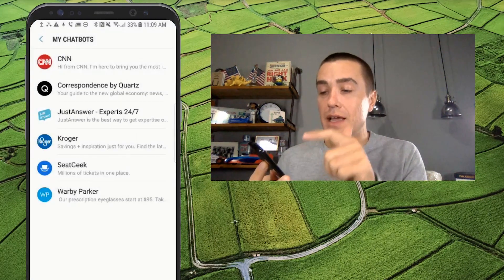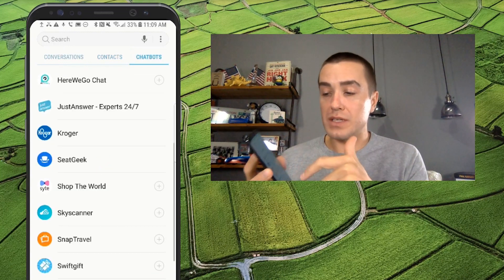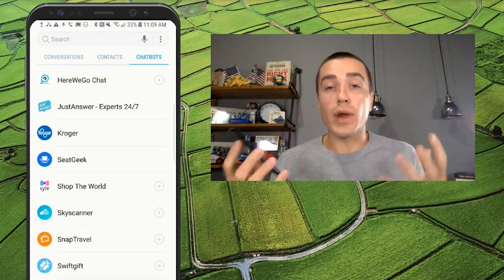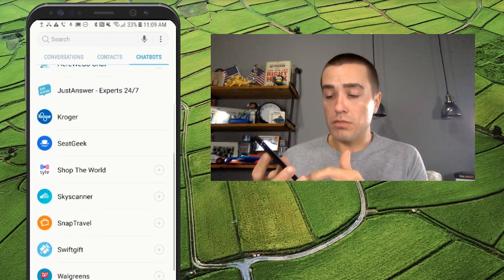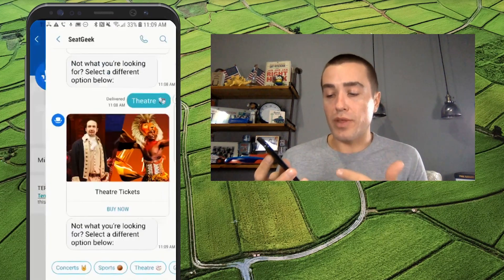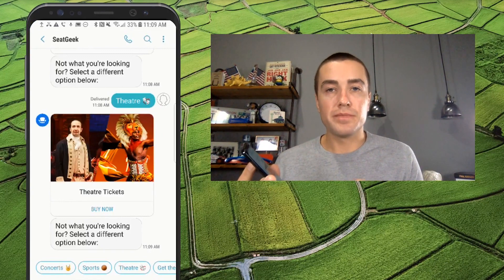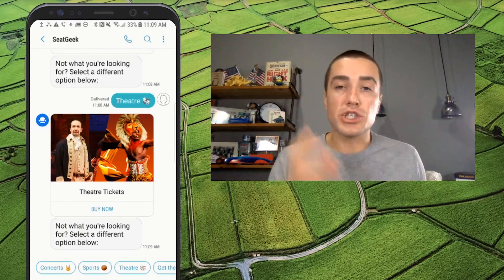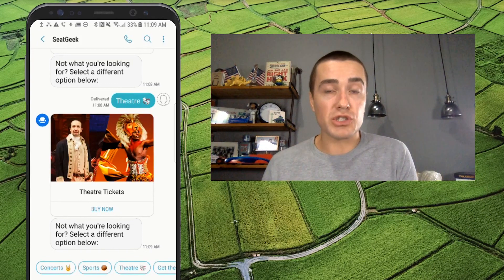So they're using RCS as a lead source for their mobile website and their app. And given the fact that AT&T and Samsung have given so much screen real estate to their chatbots, I bet SeatGeek is getting a lot of brand new customers browsing through these and discovering SeatGeek for the first time, then being sent to their mobile website. Really cool experience from SeatGeek — this is their RCS chatbot in the AT&T Samsung RCS chatbot directory.